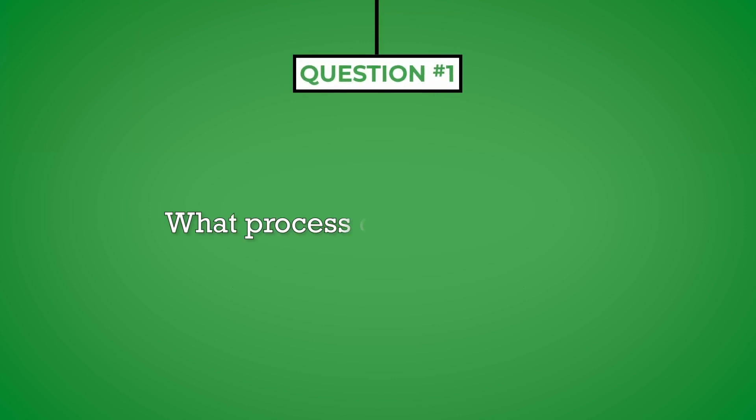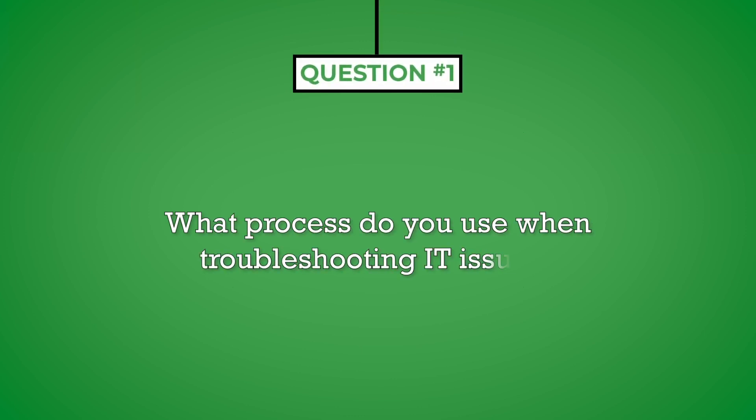Question number one: what process do you use when troubleshooting IT issues? IT support is 80% technical knowledge and 20% speculation. You first have to have a fundamental understanding of information technology and how it works. In addition, you need to act as a detective to find the cause of an issue in order to resolve it. The process you describe should incorporate both of these elements and be consistent so that any technical issue can be resolved quickly and efficiently.